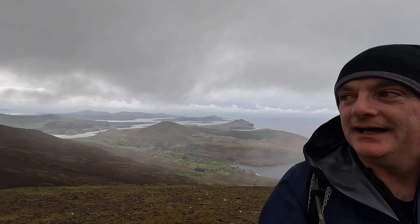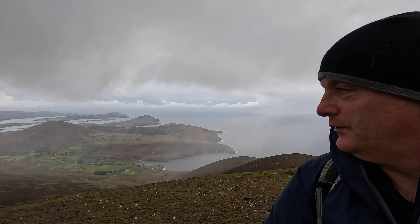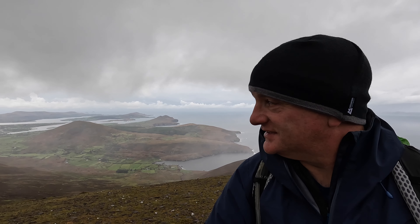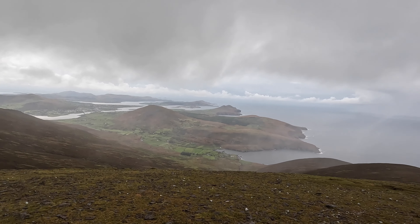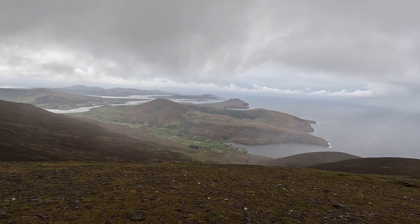I've just dropped off the Knocknadobar North Top there. You can see the weather's after changing a small bit. You can just see the cross — the big cross up on the hill up there. If I thought it was going to clear I would hang around, but it doesn't look like it. You can see off in the distance it doesn't look like it at the moment. But just the view down there, it's amazing — there's so much going on there.